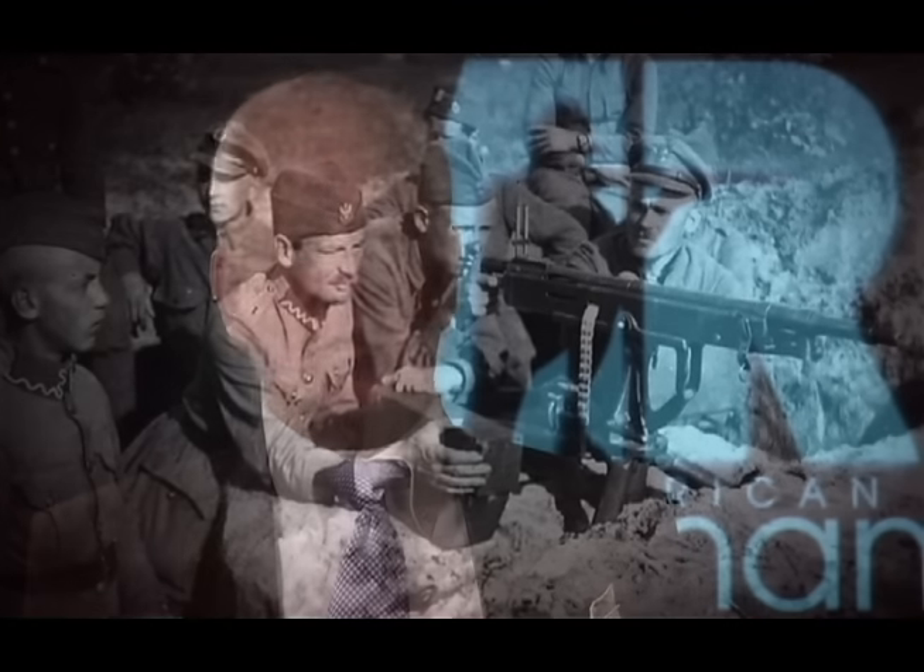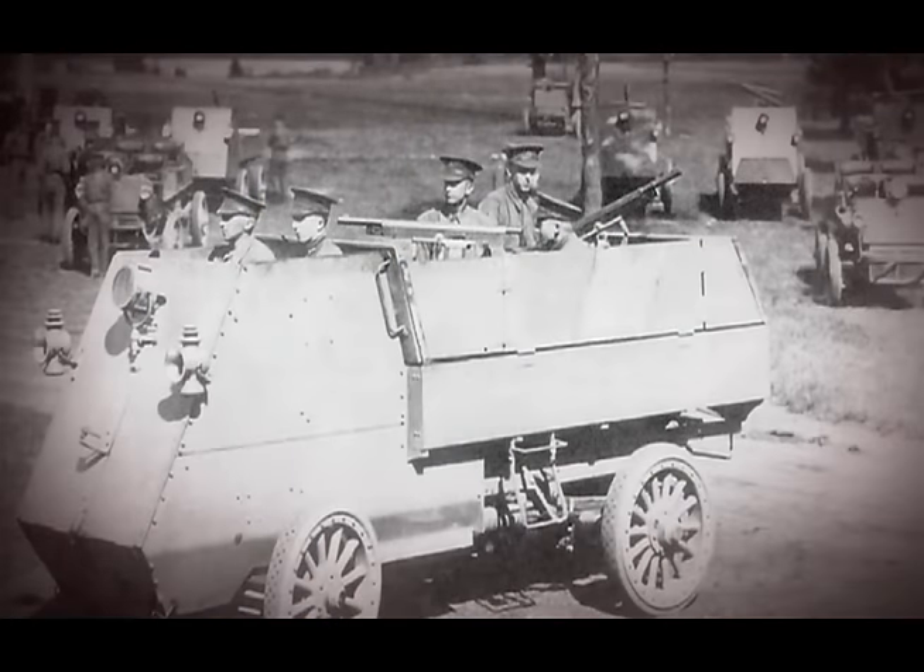The soldiers were probably the ones who first named it the Potato Digger. While it was being used in World War I by the Russians, and much later by the famed Czech Legion and by the Italians and Canadians.